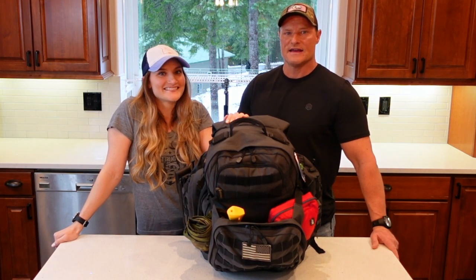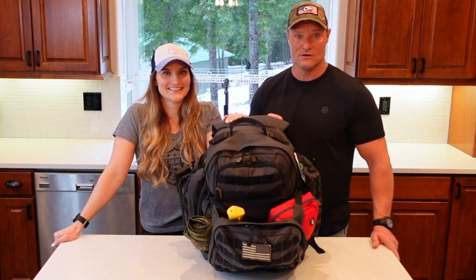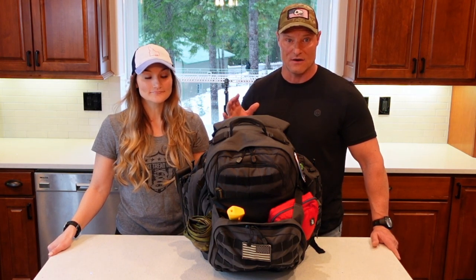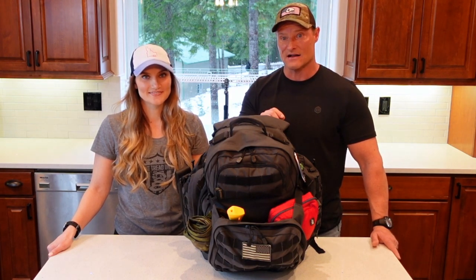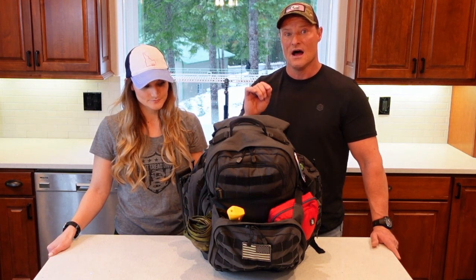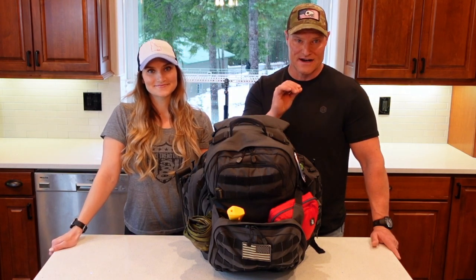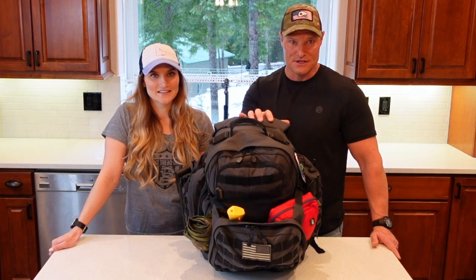A bug out bag is something you can grab and go. If someone's chasing you with nefarious intentions, you can grab this bag and have everything you need to survive, escape, and evade for 72 hours — that's the typical bug out bag definition. A bug in bag is the exact opposite: you're going to a hide site, a hold-up position, maybe even your own house from somewhere you're fleeing. This bag is meant to move with.